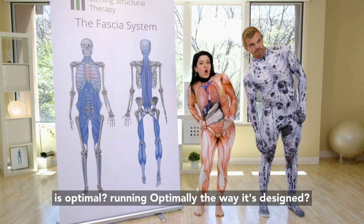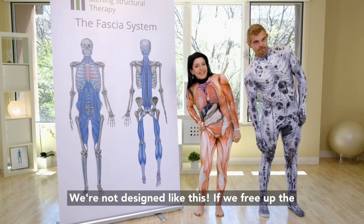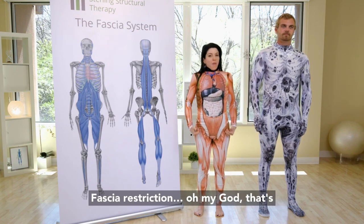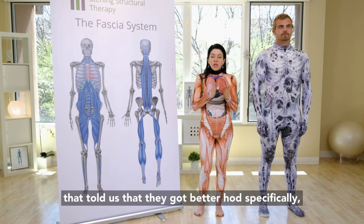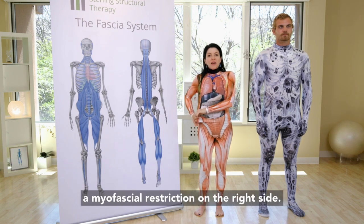Is it running optimally the way it's designed? No, we're not designed like this. If we free up the fascial restriction — oh my God, that's a lot better. The interesting thing we've also found is the correlation that clients have told us it got better, specifically having a myofascial restriction on the right side.